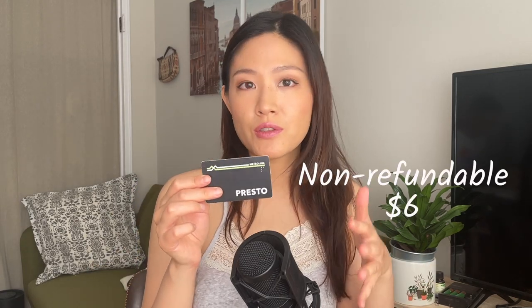By the way, a new Presto card will cost you six dollars, which is non-refundable, and you can pay for it either in cash, debit card, or credit card. Here I'm actually using my Brim credit card, which I really really like.